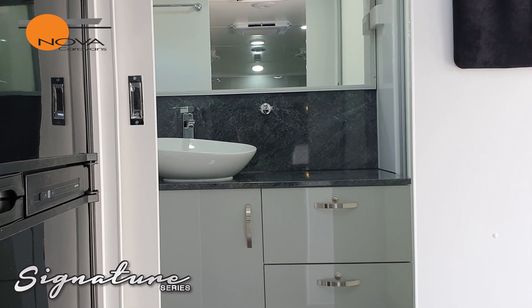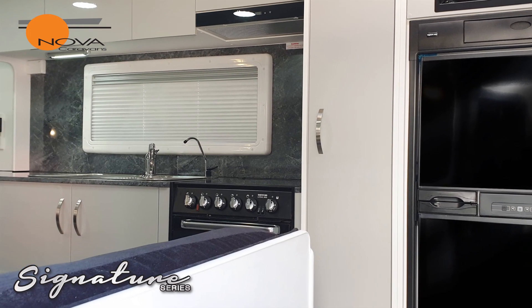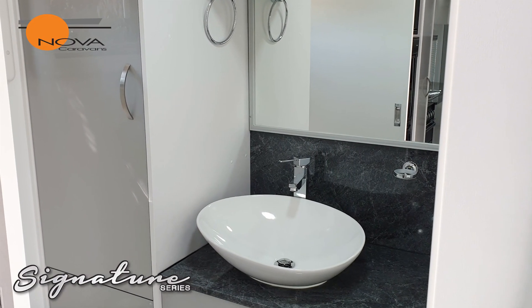We've also got low profile air conditioning, metal drawers throughout, two door fridge freezer. Solar's standard — everything here is standard.